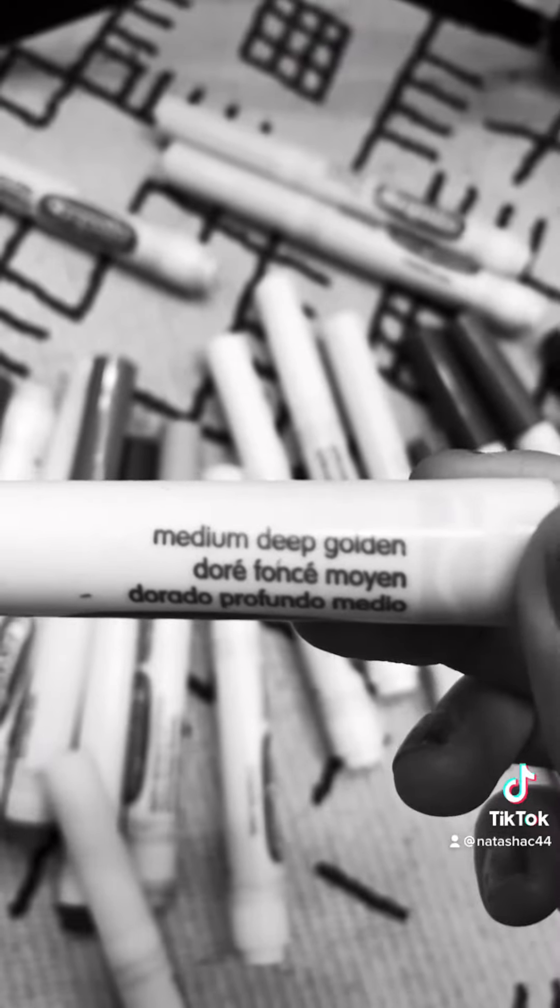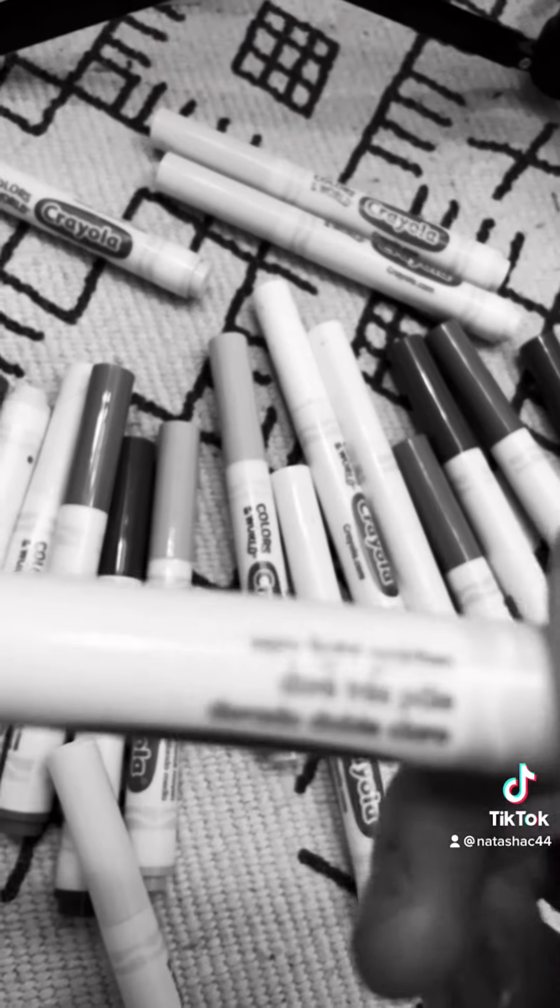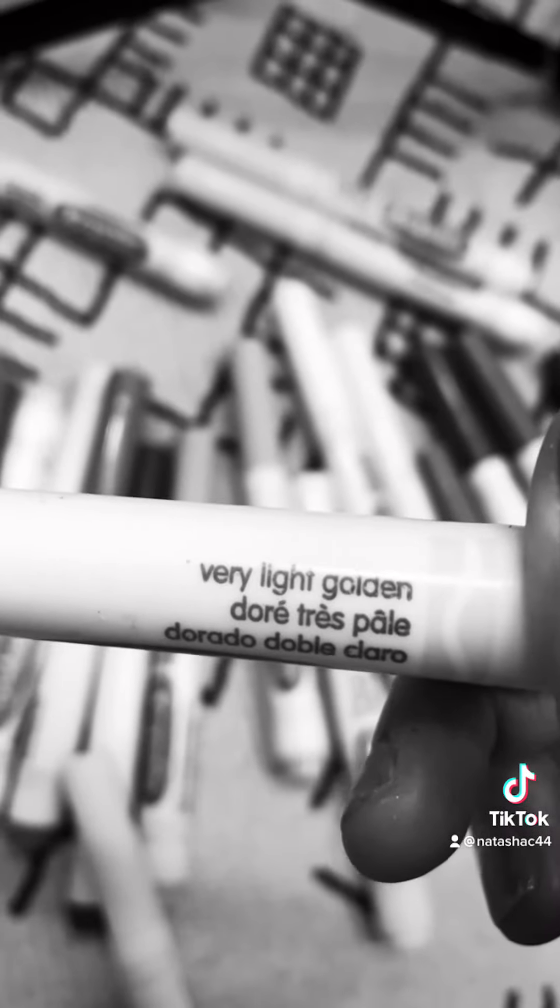I love that Crayola includes the color names on the sides of the products, because it means I don't need a color-seeing person to help me, and I can just sort of use them like everyone else.